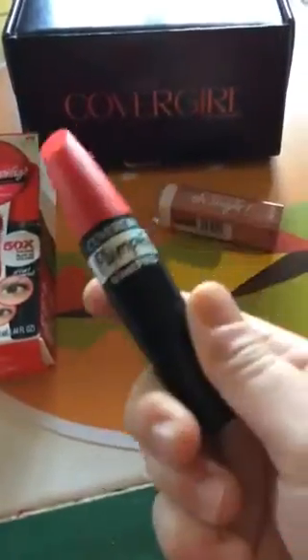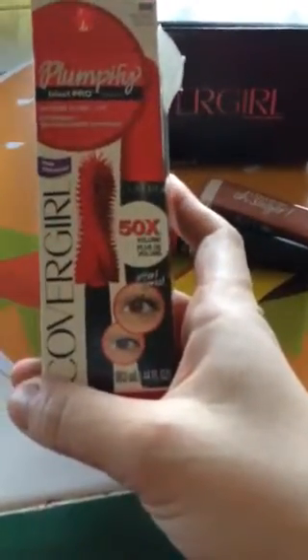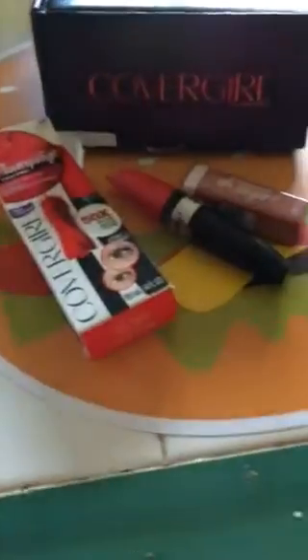One of the things is the CoverGirl Plumpify Mascara by Blast Pro. Here's the box for it — I took it out of the box. I've used it before. I like it. It has a really nifty looking brush with all the nooks and crannies.